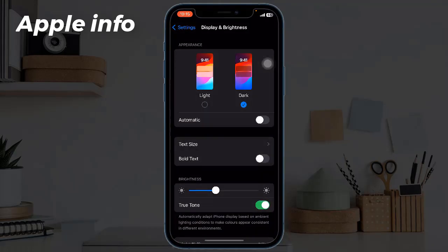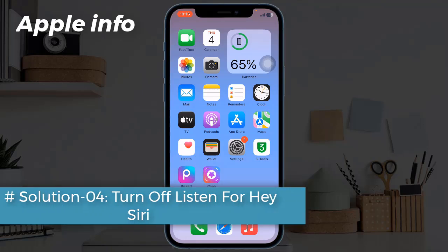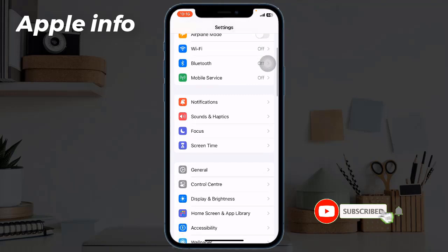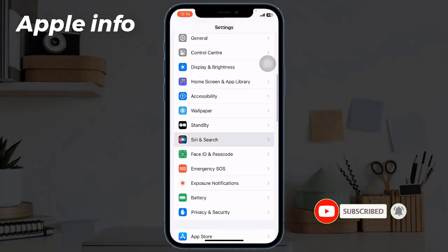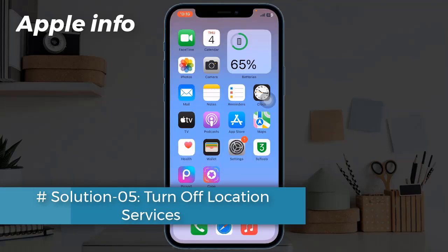Select Dark. Solution 4: Turn off Listen for Hey Siri. If you don't use it frequently, turn off this feature. Open the Settings app, find and tap on Siri and Search, and turn off Listen for Hey Siri.